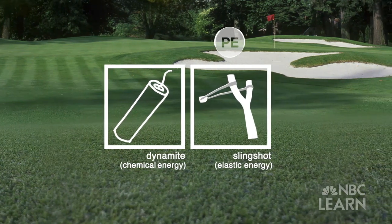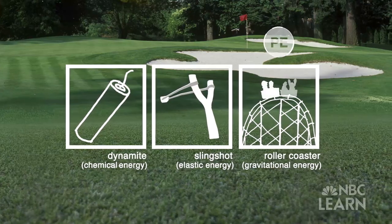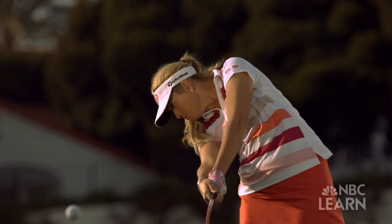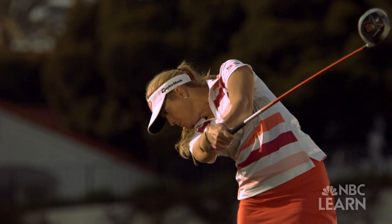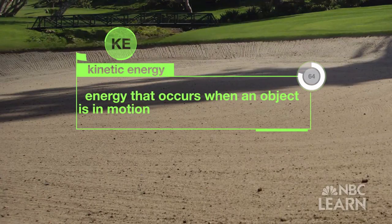To the gravitational energy of a roller coaster at the top of a hill — in order to make anything move, you have to have some form of potential energy, whether it's a golf ball or an automobile. There's always some form of potential energy being converted into kinetic energy. Kinetic energy is energy that occurs when an object is in motion.